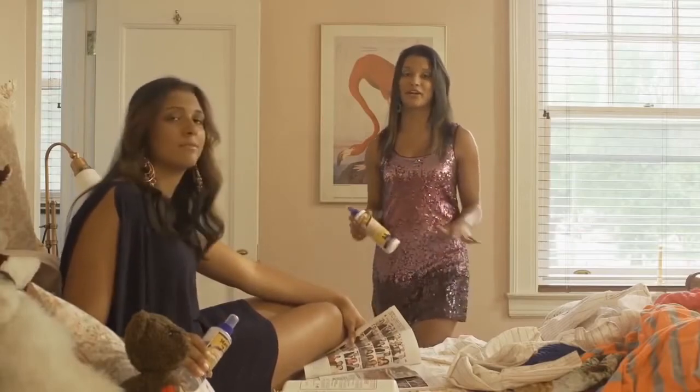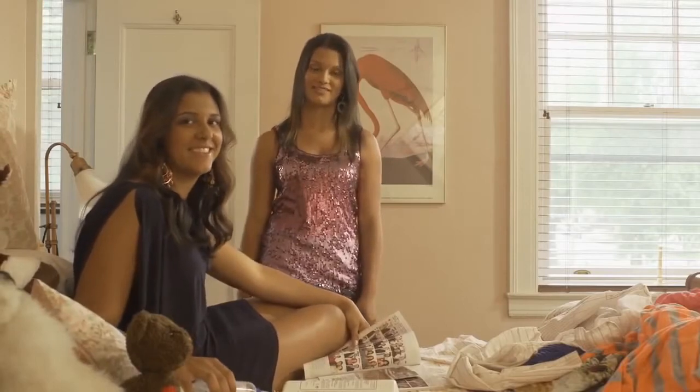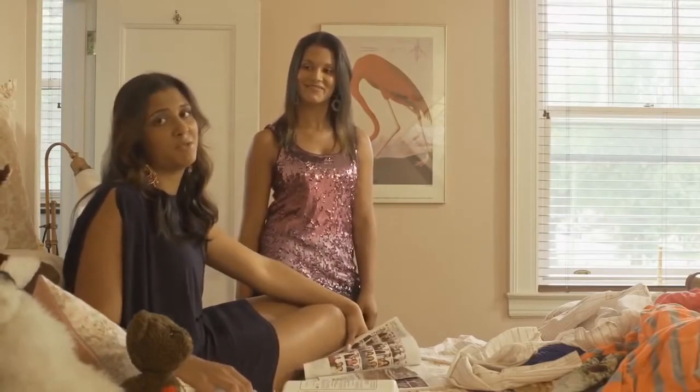The products last forever. I've always had fun getting ready with my sister, but now more than ever since we discovered the secret of Mane & Tail. Mane & Tail hair care products rock our world.